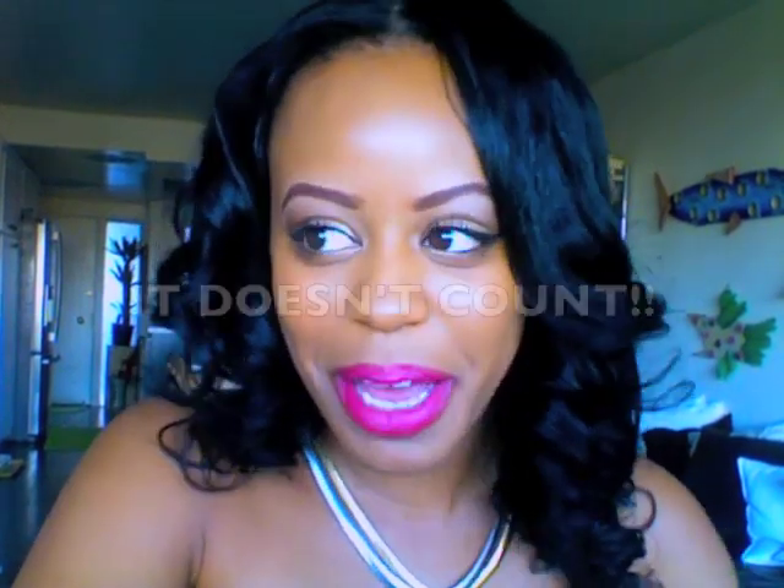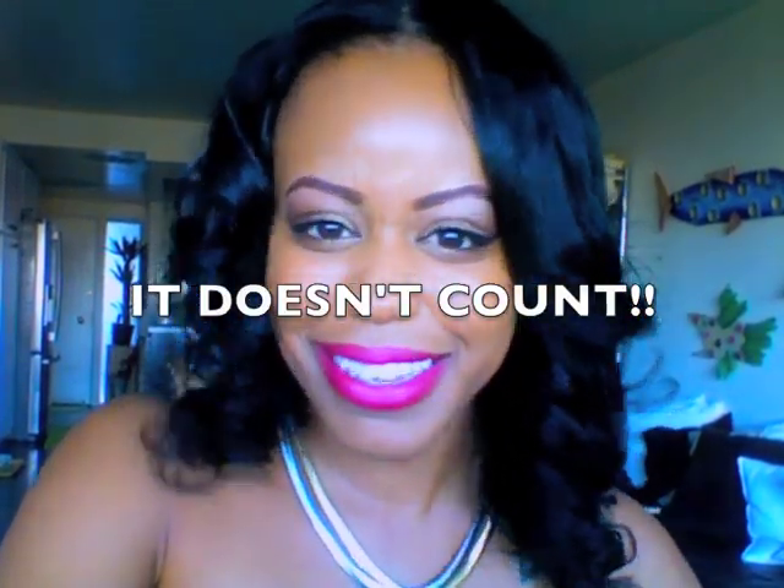Hey ladies, I'm back. I promise no more hauls — I promised. But this is for a drugstore makeup so it doesn't count.